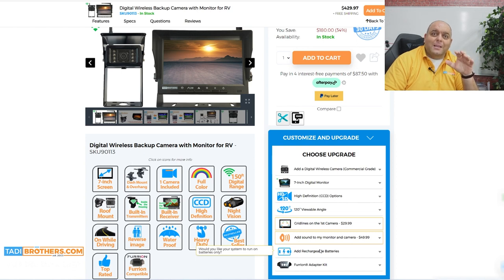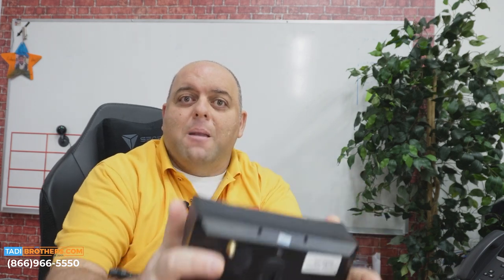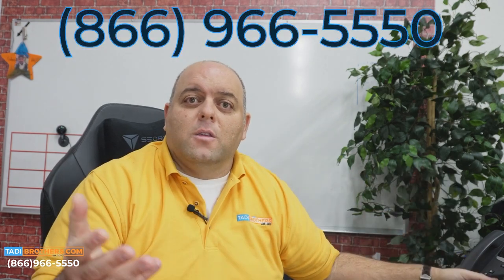Don't forget that the monitors come with a cigarette adapter, which is important if you want to move the monitor from the cab of the vehicle to your bedroom when using it as a security camera. You literally just take the monitor, unplug it with the dash mount it comes with, and mount it wherever you want in the other room.